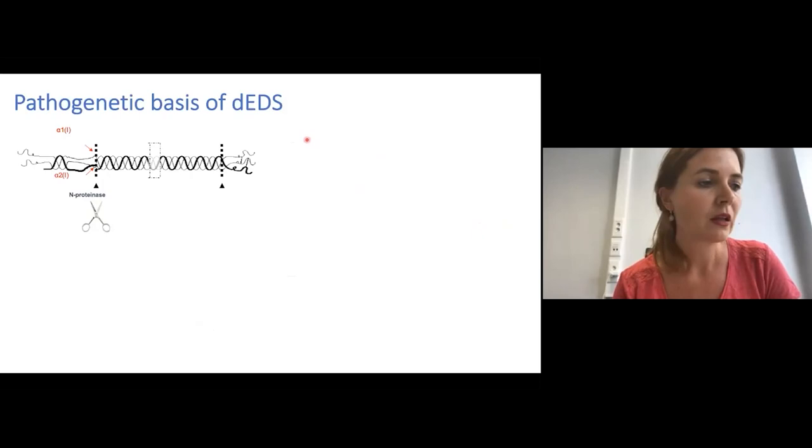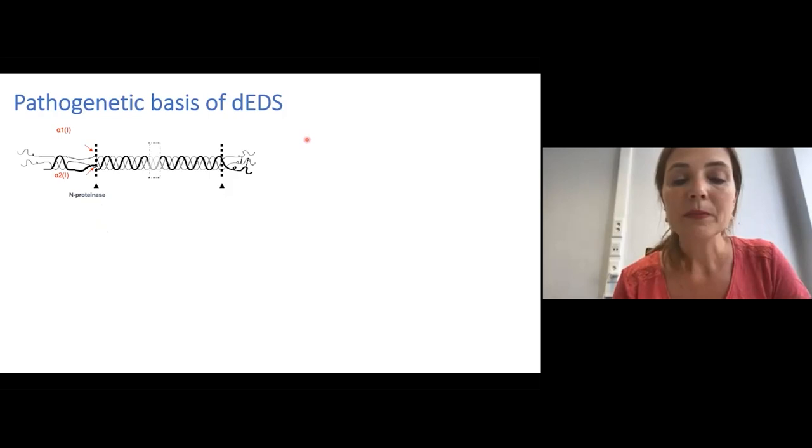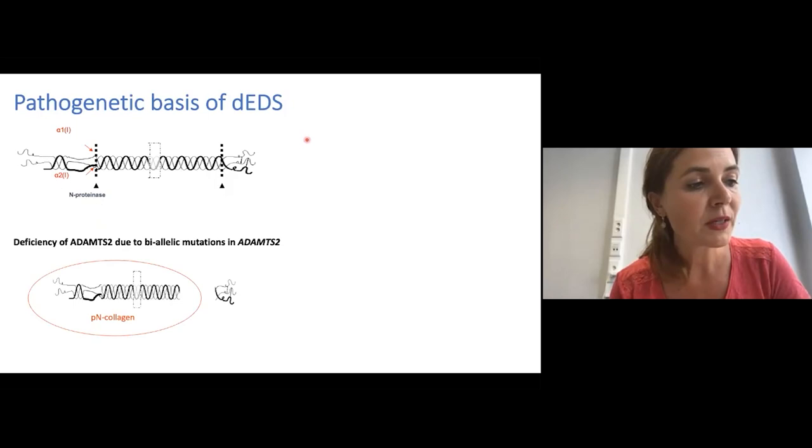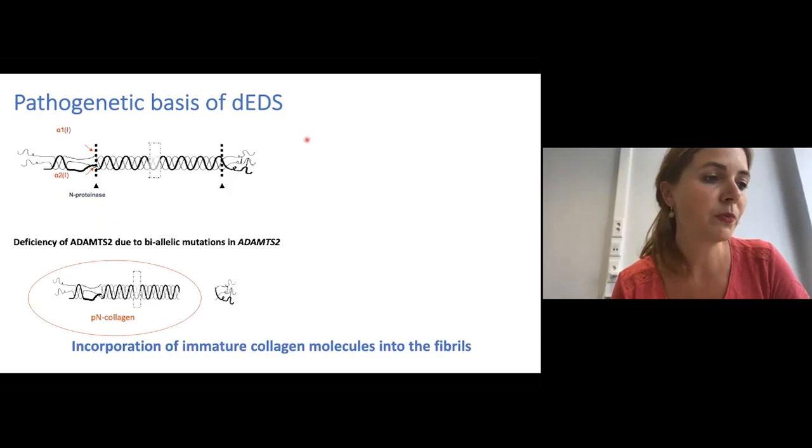If ADAMTS2 is absent or not functioning — that is, if the scissors are not there — due to genetic defects in the gene that codes for this protein, the aminopropeptide of type 1 collagen will not be cleaved off. It will be incorporated into the mature collagen fibrils, and this incorporation of immature collagen fibrils will completely disturb the collagen fibril architecture, leading to this hieroglyphic pattern.